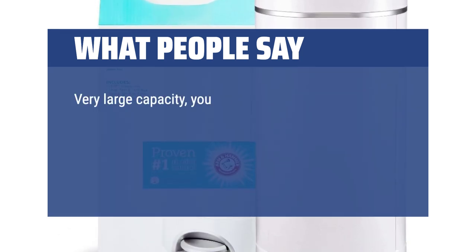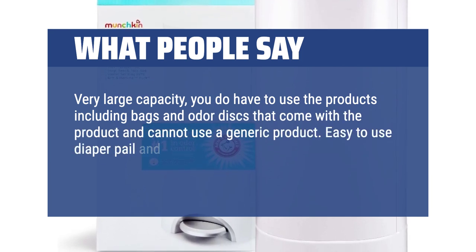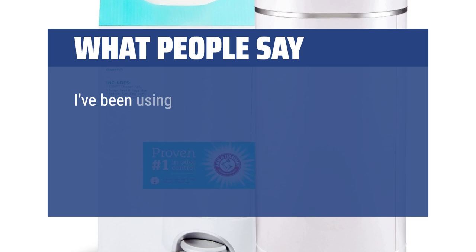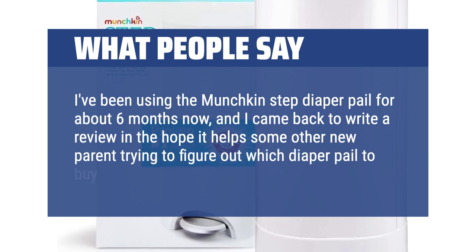Very large capacity. You do have to use the products — including bags and odor discs — that come with the product and cannot use a generic product. Easy to use diaper pail and pretty effective at odor elimination. Pretty sturdy construction. I've been using the Munchkin Step Diaper Pail for about 6 months now, and I came back to write a review in the hope it helps other new parents trying to figure out which diaper pail to buy.